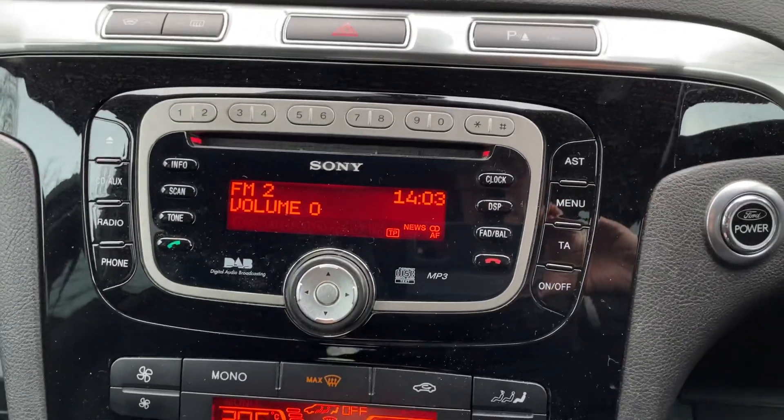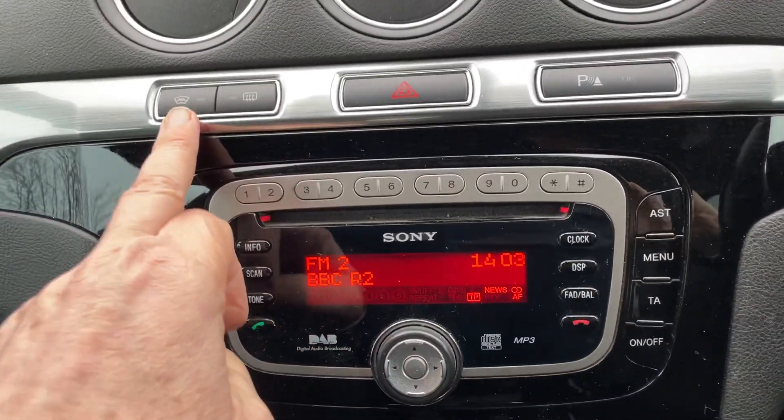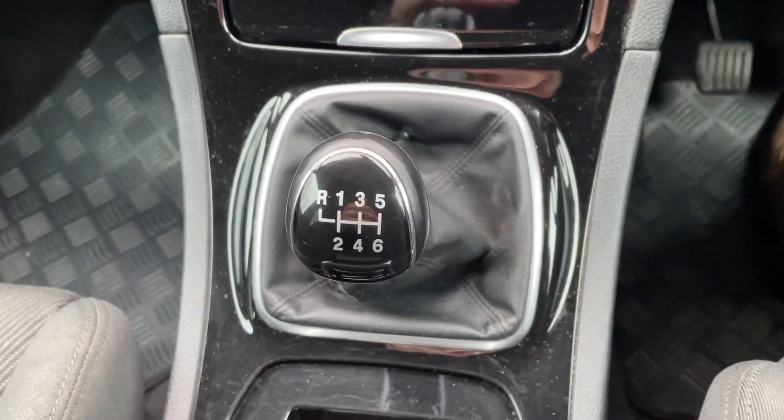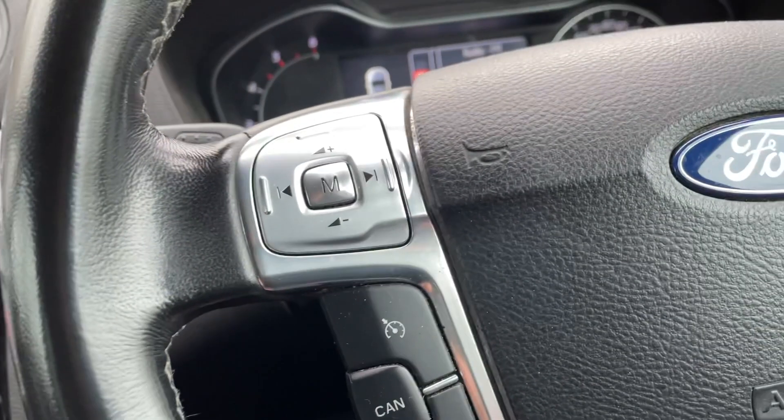We have a radio and a CD player. We also have a heated front screen. Six-speed gearbox. We also have cruise control.